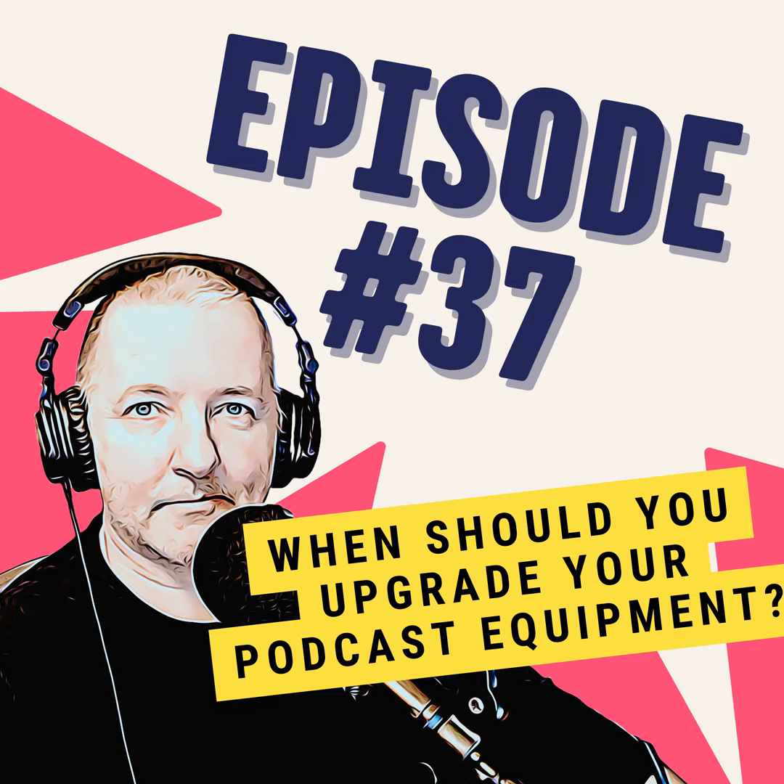At some stage in your podcasting journey, you're going to be asking yourself: is it time to upgrade my equipment? This could be microphones, it could be the mixers that you use, it could be the hardware or the software you're recording or editing into. But there will come a time when you'll think, do I need to upgrade? And I hate saying this, but it depends.